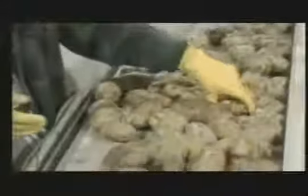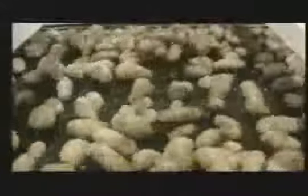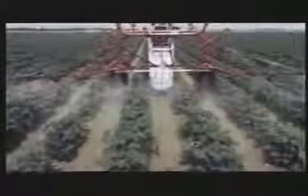97% of the varieties of vegetables grown at the beginning of the 20th century are now extinct. Genetic uniformity leads to an increased vulnerability to insects and disease. Farmers found themselves trapped on a pesticide treadmill.